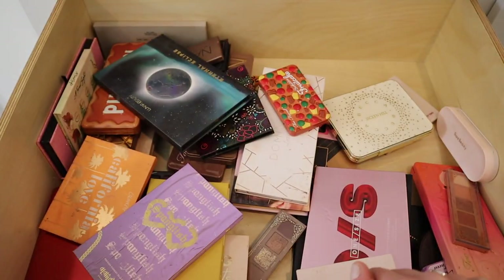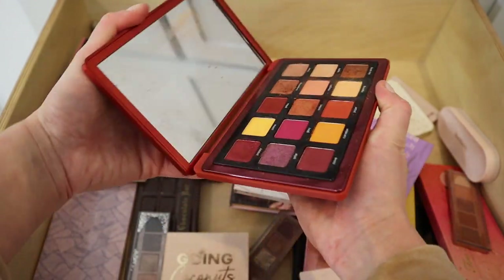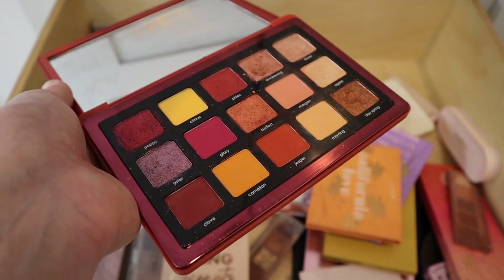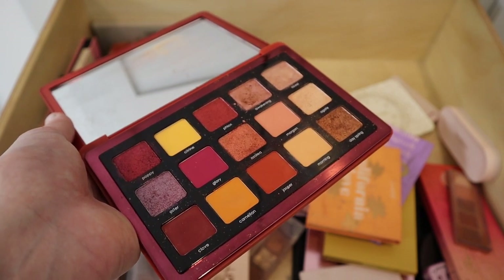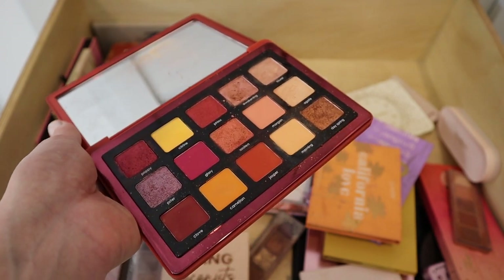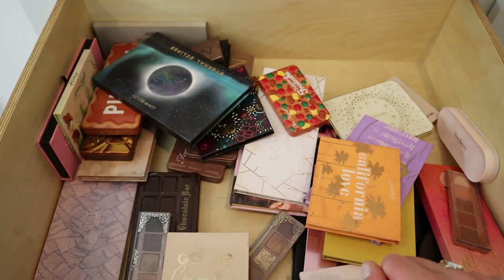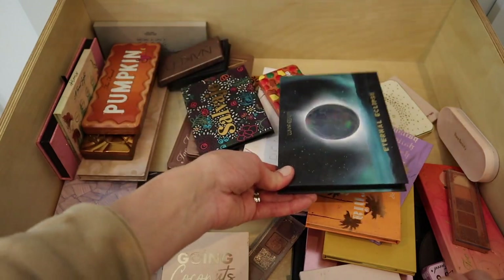However, there's another Natasha Denona palette — the Sunrise palette. I asked myself: if this were Elf, ColourPop, or Too Faced, would I reach for it every day? And the answer is no. So I shouldn't hang on to it just because it's Natasha Denona — it's just going to sit in this drawer until my next declutter. I'm passing it along so someone else can get more use out of it. These orange and red tones just aren't my colors right now.